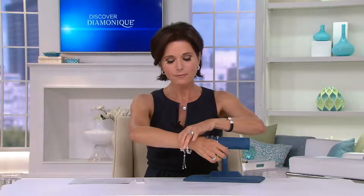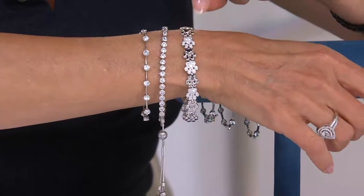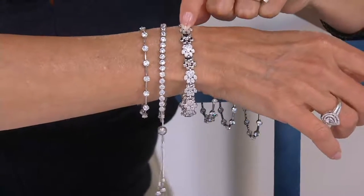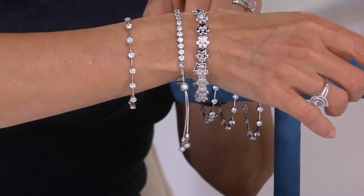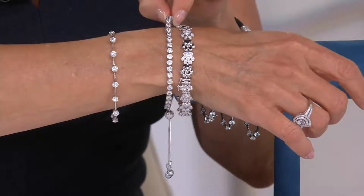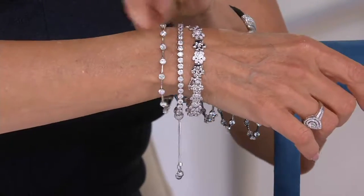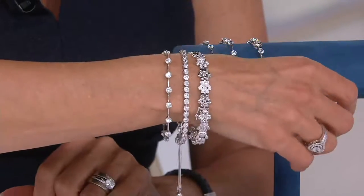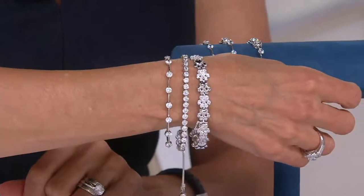I want to show you three bracelets I have on my arms right now. Still to come is a paw print bracelet — it's new this week, and for pet lovers, you're going to love it. Also, this is our one-day-only adjustable friendship bracelet with a hundred facets. And here is the tennis bracelet you're currently looking at. Look at how these three just stack so beautifully together.